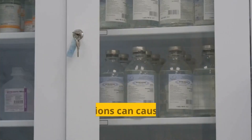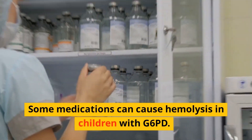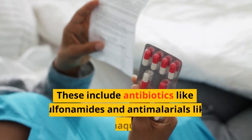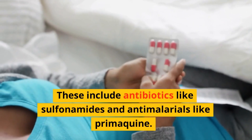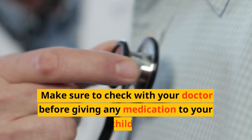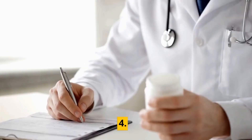3. Certain Medications. Some medications can cause hemolysis in children with G6PD. These include antibiotics like sulfonamides and antimalarials like primaquine. Make sure to check with your doctor before giving any medication to your child.